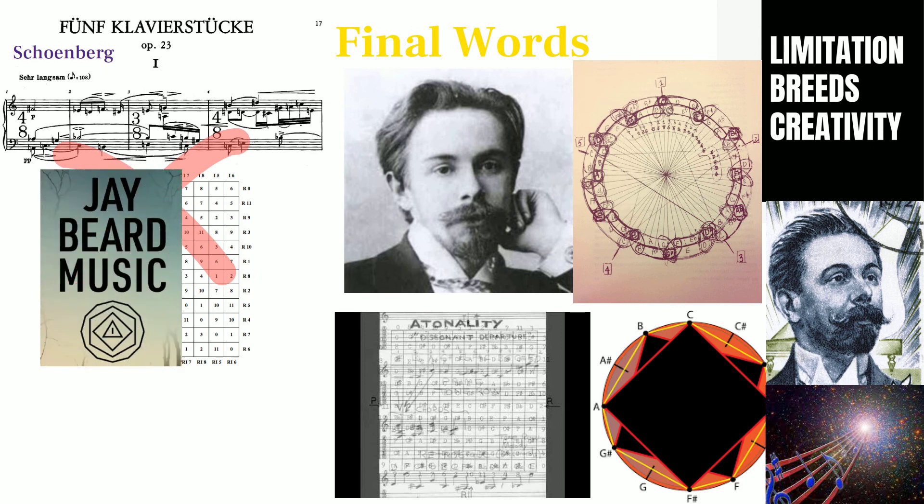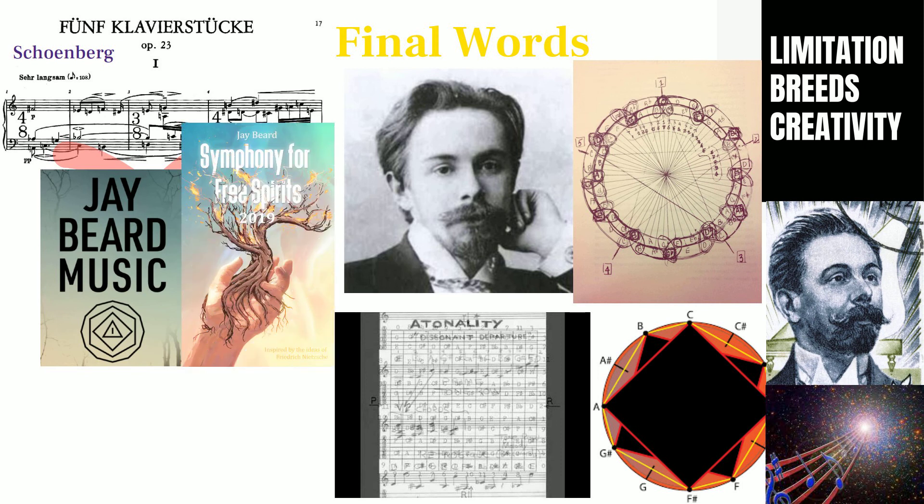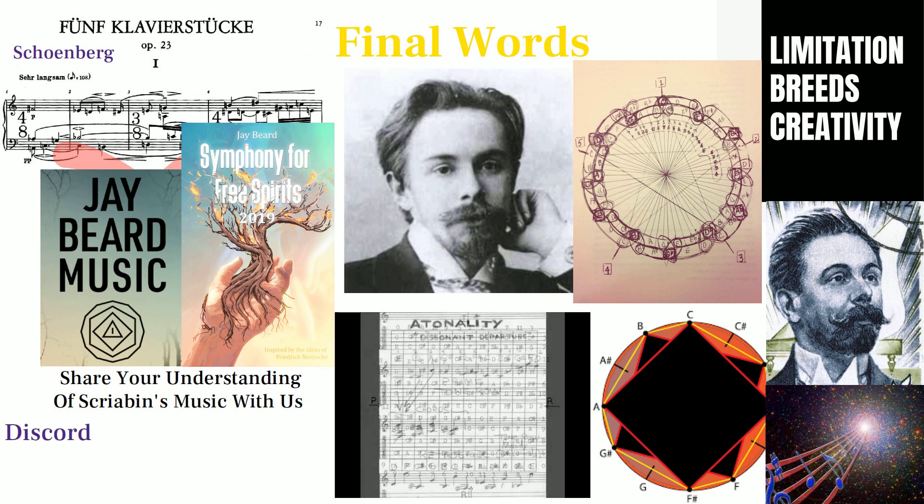I apply some of Scriabin's compositional techniques in my own compositions, particularly my symphony for free spirits. Most of what I know about Scriabin's atonality comes from my own analysis, and I'm always trying to expand my understanding of his work, so I would love for you all to share whatever insights you learn about Scriabin with me. Please join our discussions on my Discord server, leave a comment, like, subscribe, and send me some bitcoin.